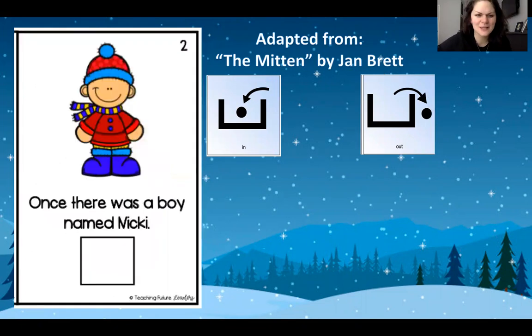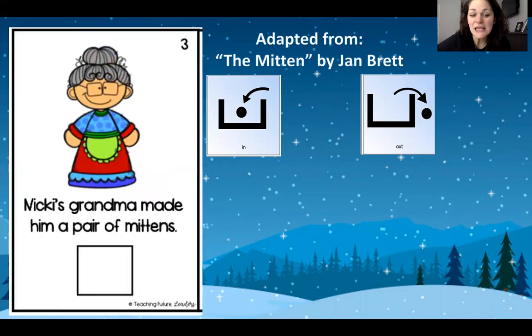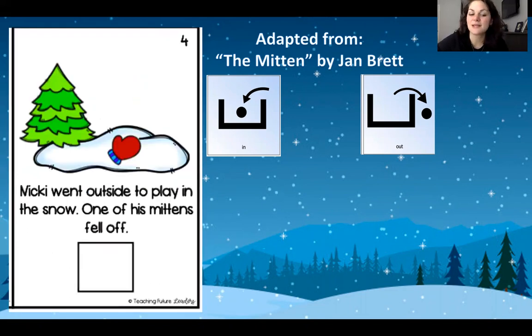Turn the page. Look at this. Once there was a boy named Nikki. Can you find Nikki? Put him on the square. Turn that page. Nikki's grandma made him a pair of mittens. There's grandma. Next page. Nikki went outside to play in the snow and oh no, one of his mittens fell off.